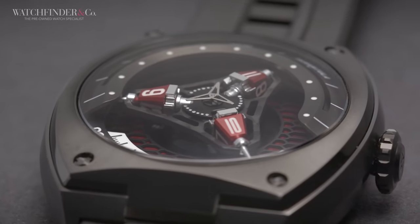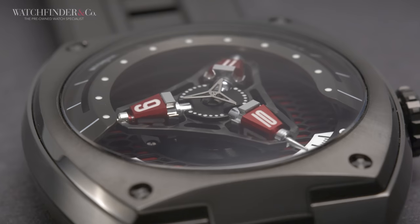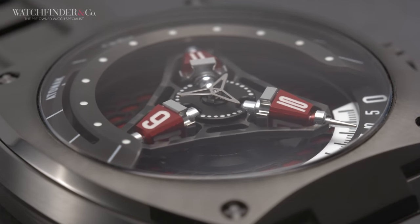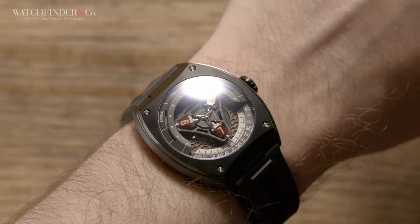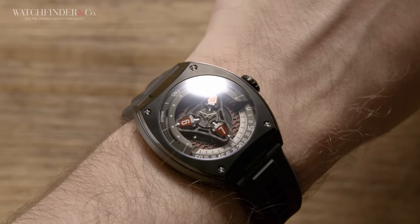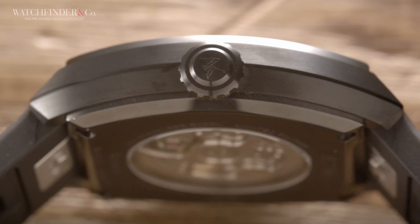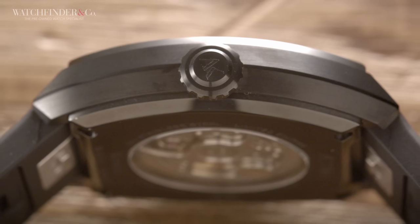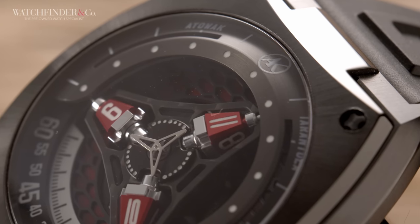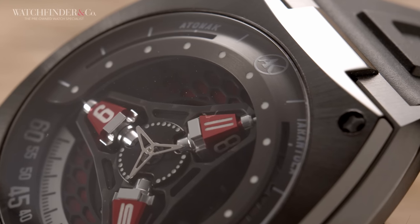So should you be splashing out on the Tarantula or recoiling in terror? Good question, and that's one I'm hopefully here to answer. First swathe of people to drop off will be those who don't like big watches. This thing is no wrist hugger. In steel, PVD'd or otherwise, you'll need to carve out a space on your arm roughly 49x42mm in size. At 13.5mm thick, it doesn't hide the bulk particularly well either.